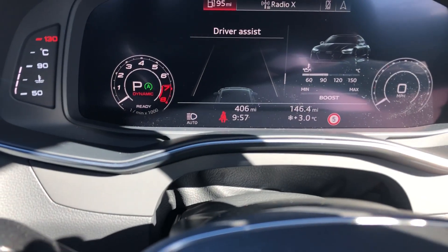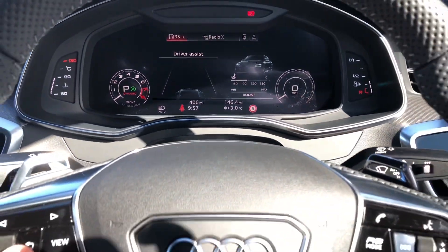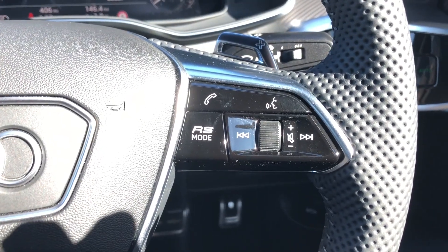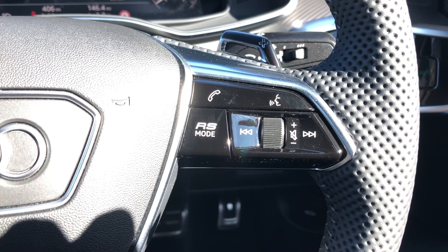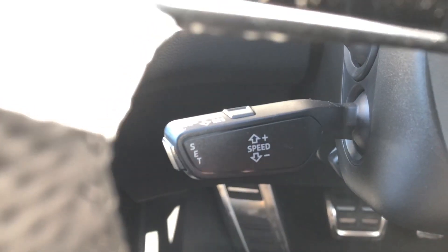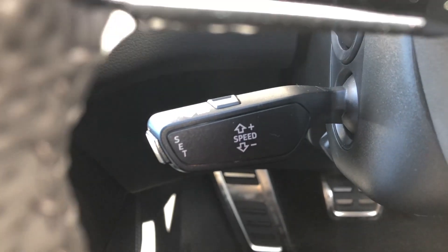This vehicle has only done just over 400 miles. The buttons on the right of the steering wheel allow you to answer and decline calls, as well as offering a shortcut to the RS Sport drive mode. Cruise control is also fitted to the vehicle.